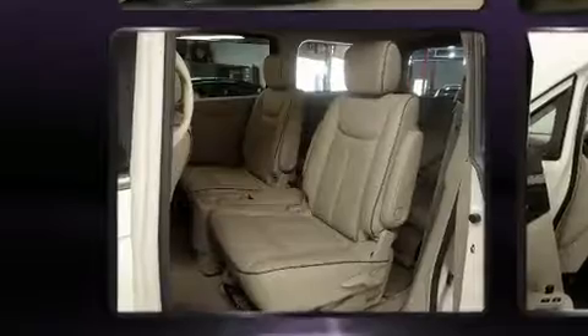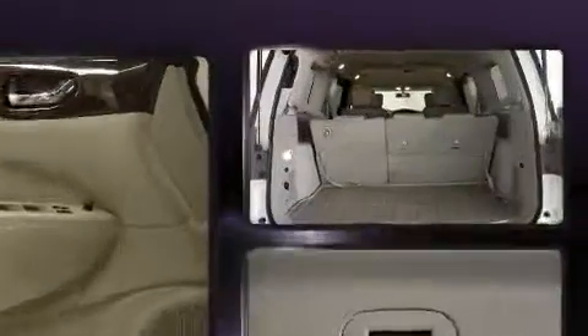It's equipped with tons of terrific amenities but it won't break your budget, like power windows, mirrors, and seats, front dual-zone air conditioning, high-intensity discharge headlights, a power lift gate, and leather upholstery.